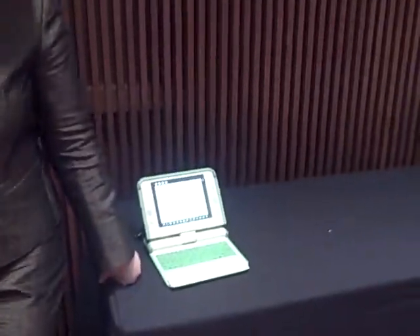We're here at Greener Gadgets with Mary Lou Jepsen, formerly of OLPC. She's going to tell us about the greener aspects of the OLPC, which is sitting next to her on the table.